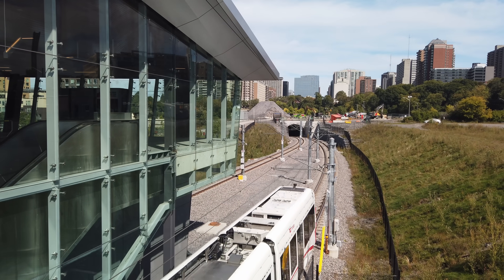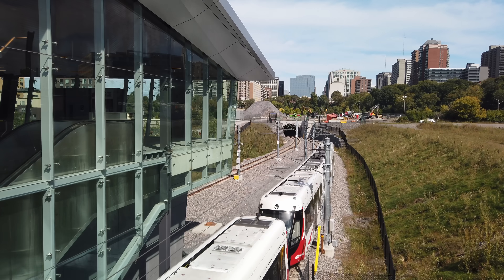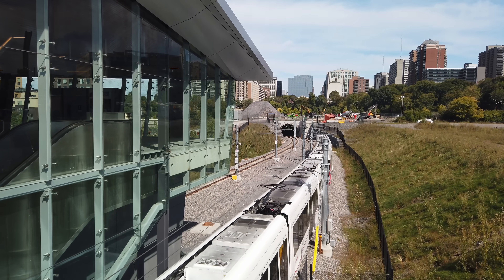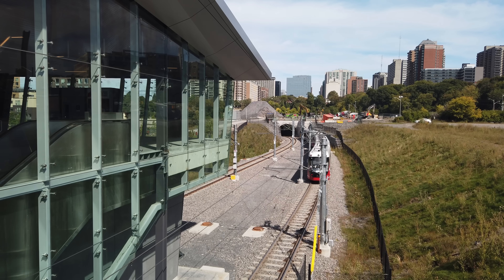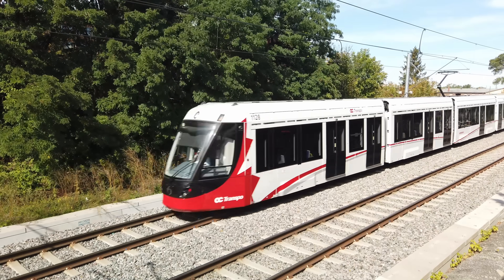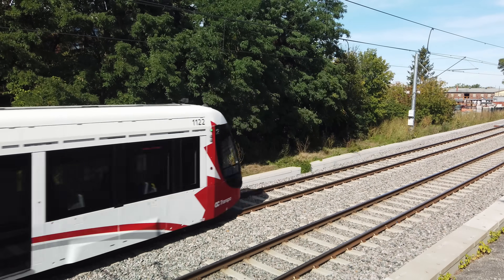These bogies create other problems as well. Since light rail vehicles often have fewer of them per unit train length, and because light rail vehicles are heavy due to the complexity and structural integrity needed to withstand getting hit with, say, a bus, the weight per bogie is quite high. This means more track maintenance is needed for systems that use low floor trains like this.